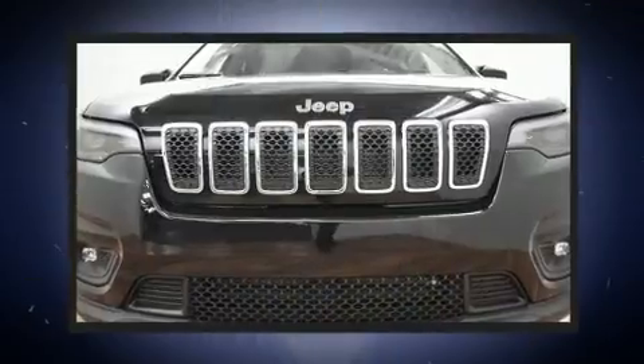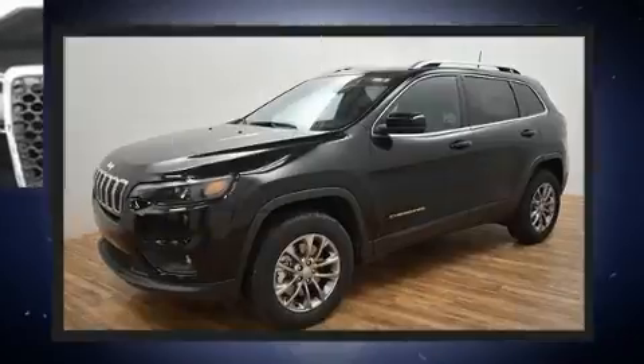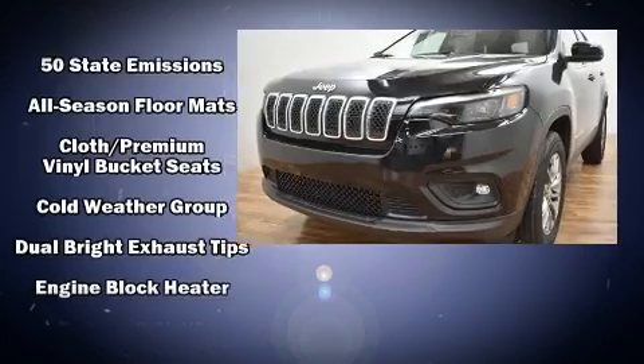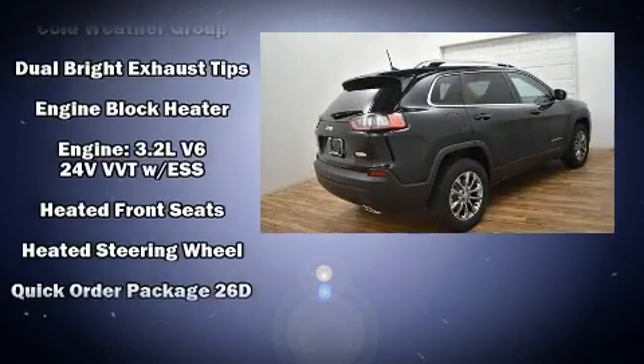It's equipped with tons of terrific amenities but it won't break your budget. Like heated seats, one-touch window functionality, heated steering wheel, remote keyless entry, a roof rack, rear wipers, and a blind spot monitoring system.